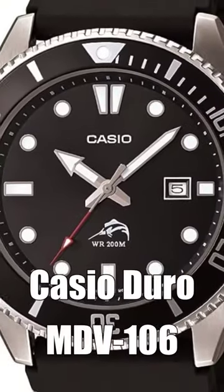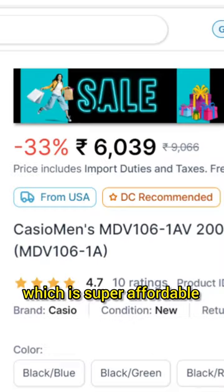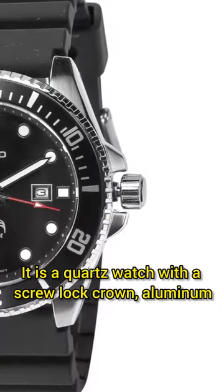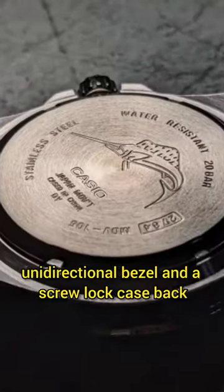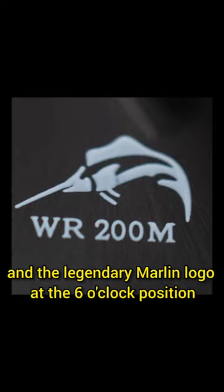The Legend Casio Duro MDV-106. This is a legendary watch which is super affordable and I have had my eyes on this for quite a while. It is a quartz watch with a screw lock crown, aluminum unidirectional bezel, and a screw lock case back. You get 200 meter water resistance and the legendary Marlin logo at the six o'clock position.